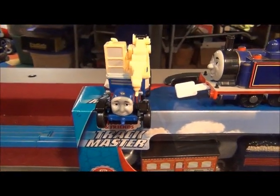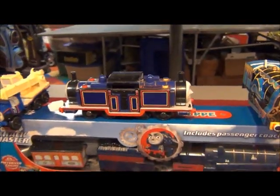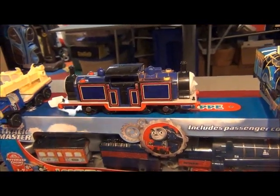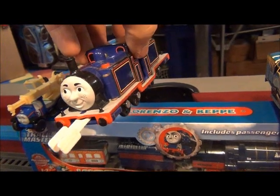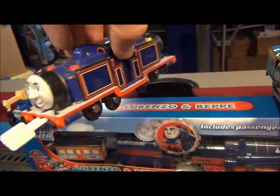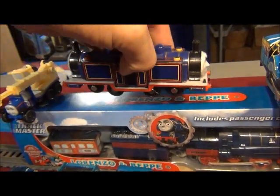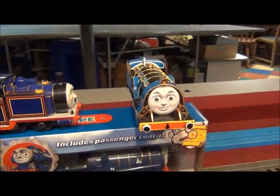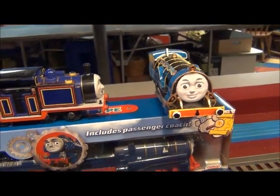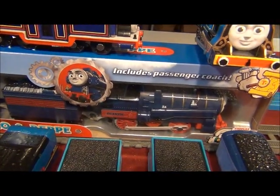We've got Kelly the Crane from Sodor Construction Company. We've got Mighty Mac — that here is Mighty and that's Mac. Together they're Mighty Mac. Of course you can easily flip their boilers around — it's better if you do it with two hands. There's Rajiv of India, and there's Lorenzo.